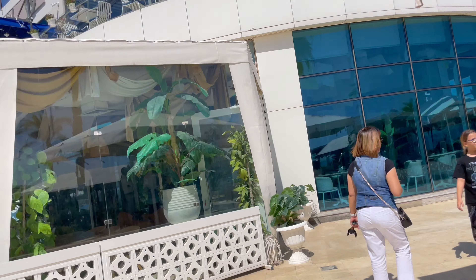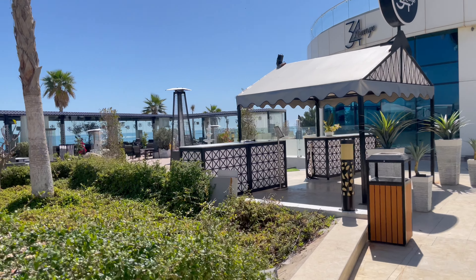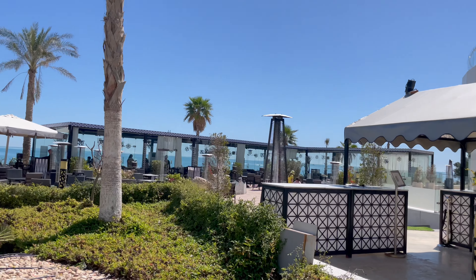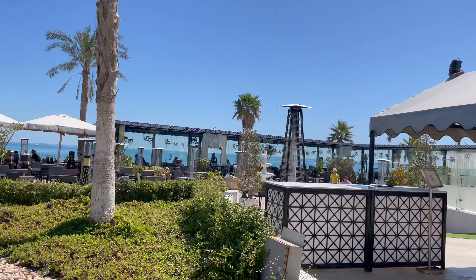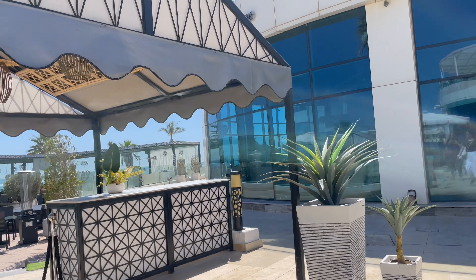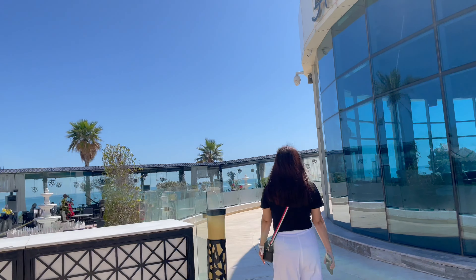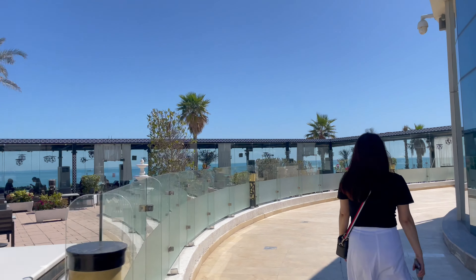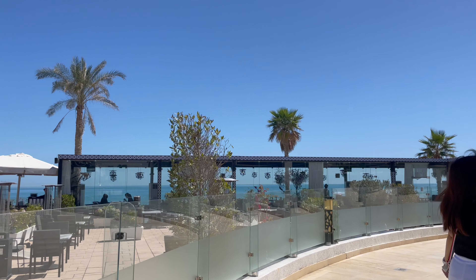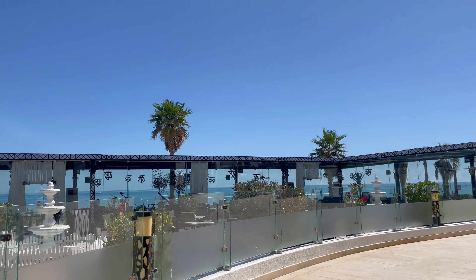So at this time, there aren't too many people yet. But by evening, it gets a bit more crowded. The ambience is really nice. And especially now that summer is approaching, it's a relaxing kind of place. The place really gives off a strong summer vibe.